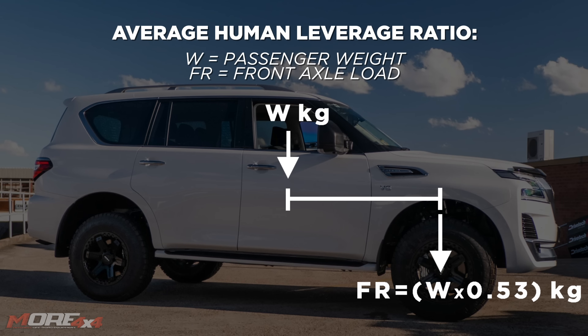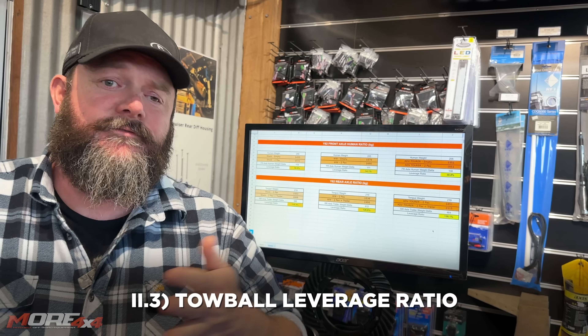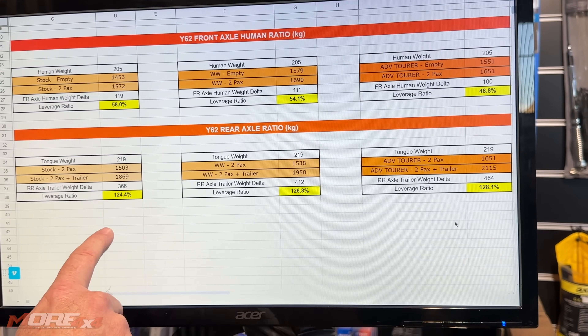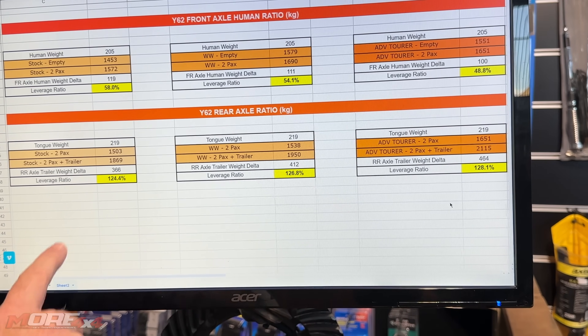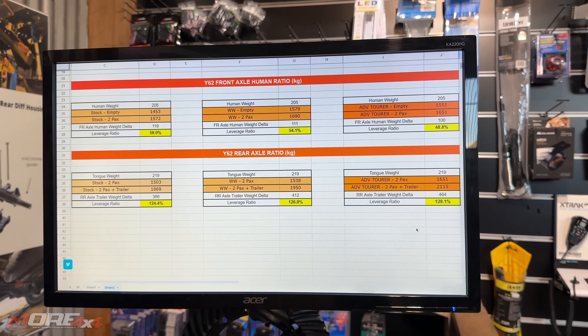58% down to 48% — that's one of the numbers that kind of melted my brain. You might not even care about a front bar, but the rear axle is where a lot of people are going to come unstuck. We've figured out the leverage ratio of tow ball mass to rear axle load: on a standard vehicle it's about 1.25, on the weekend warrior it's 1.27, and on the adventure tourer it's 1.28.